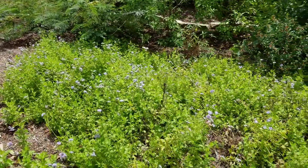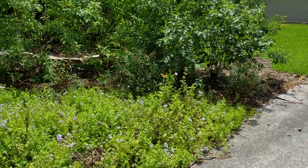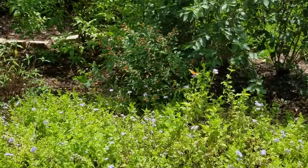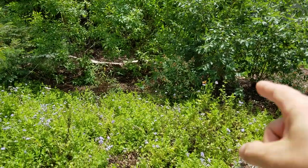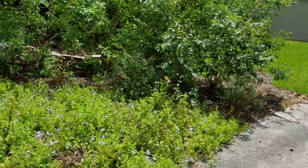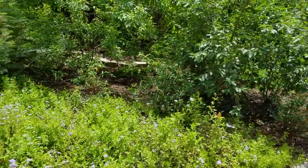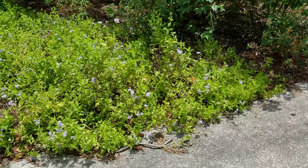Here we have Greg's mistflower — I call this hummingbird crack. Back there we have cigar plant, the orange stuff. Oh, you can see a little monarch right there! The cigar plant back here — I had to move one of them because it was getting engulfed by the Sweet Almond Verbena. Oh look, there's a couple of butterflies down there playing around.